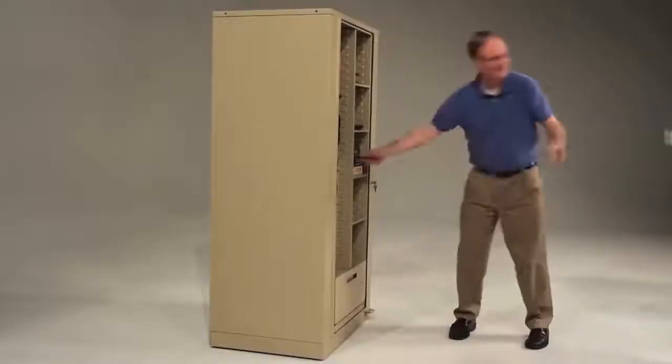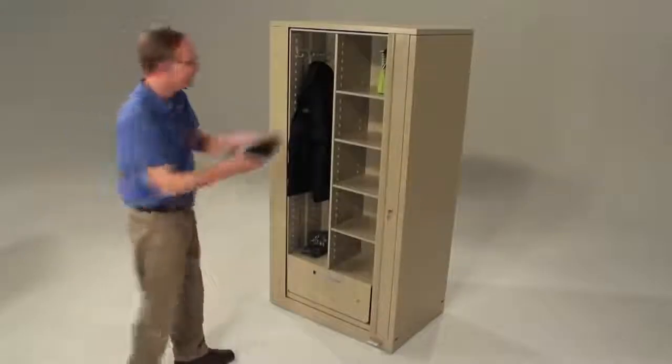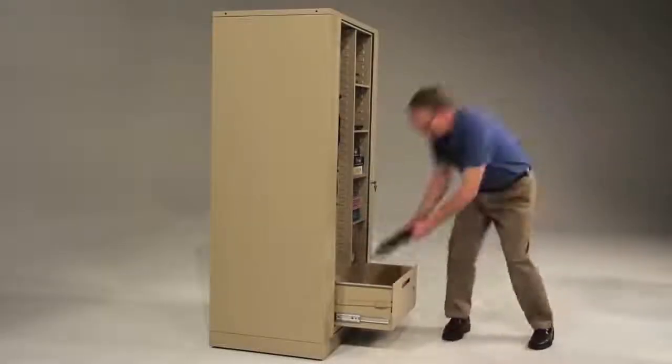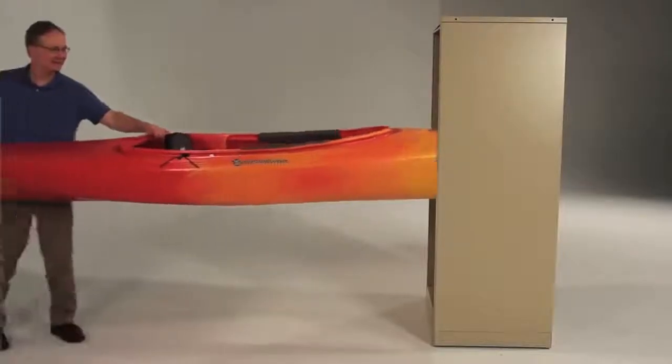Files, office supplies, electronics, CDs, and more. There are even locking drawers to provide additional security for valuables. You can store just about anything.